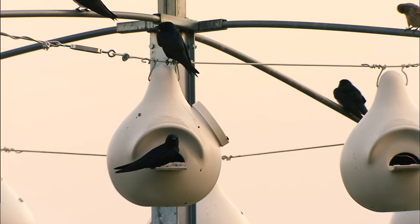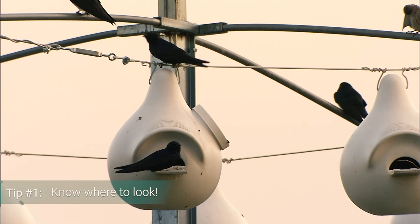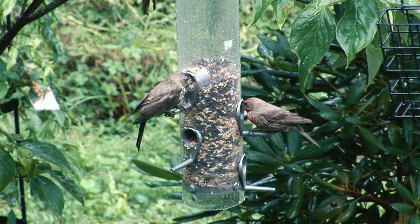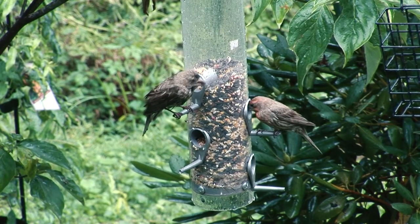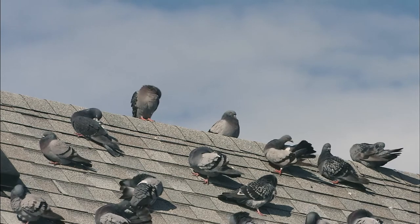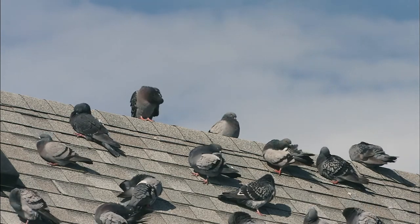Tip number one: know where to look. If you have a birdhouse or feeder, start there. Birds are easiest to spot with the naked eye in these habitats. If you don't have these in your yard, no problem. You can always find birds in the bushes, the trees, and even on the roof.